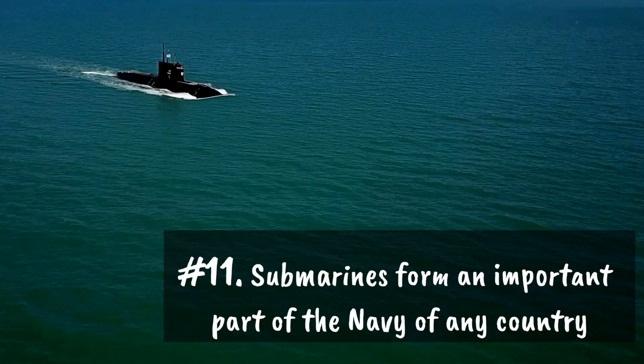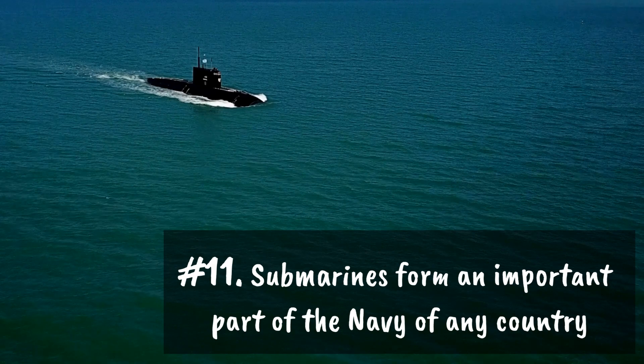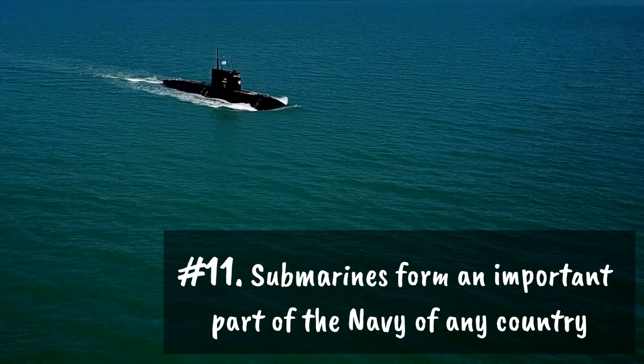Number eleven: submarines form an important part of the navy of any country. They use these submarines to figure out any threats through the water.